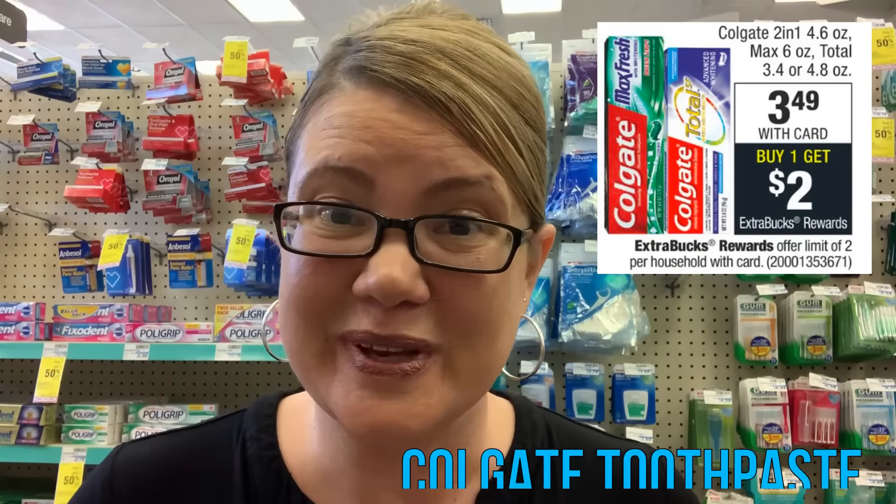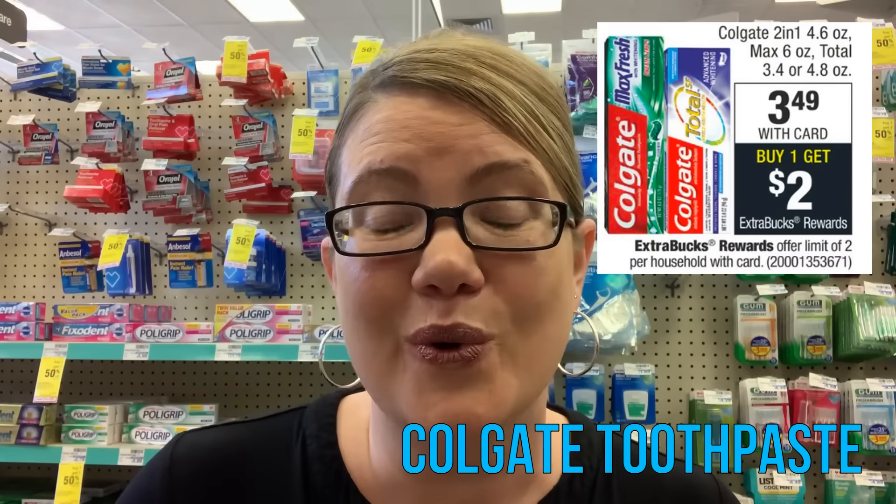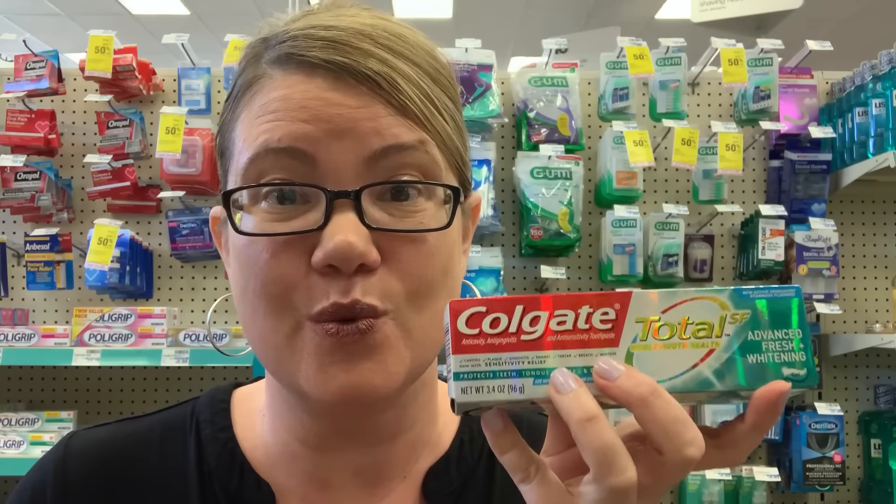A deal that everyone should be doing is this moneymaker deal on toothpaste. The Colgate Total is $3.49 — buy one, get a $2 ExtraBuck, with a limit of two. In our 3/17 SmartSource insert we have $2 off one coupons. Buy one for $3.49, use that coupon, you'll pay $1.49, and get back a $2 ExtraBuck — it's a $0.51 moneymaker. The deal is a limit of two, so if you have two coupons, grab two — that's a $1.02 moneymaker and two free toothpastes. We've had a ton of free toothpaste in recent weeks, so take advantage, stock up on these everyday essentials.